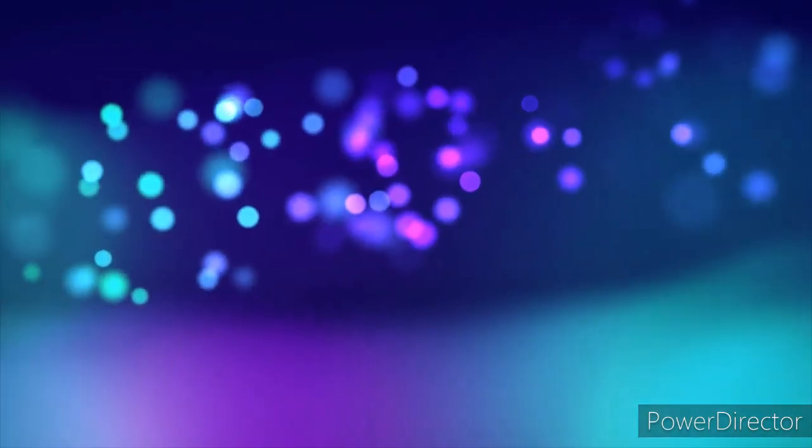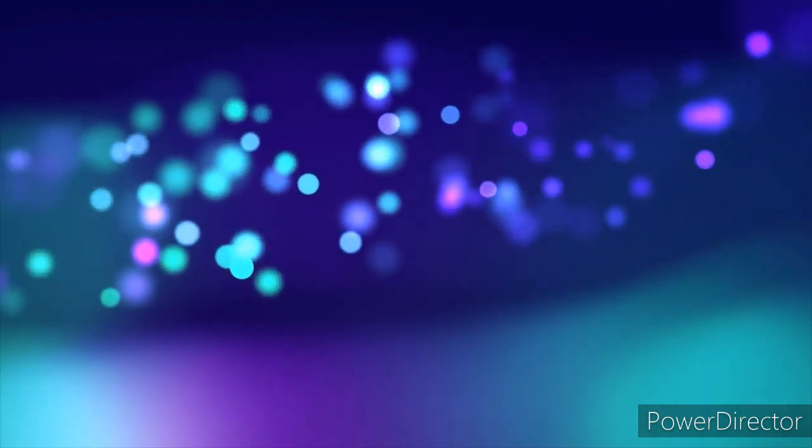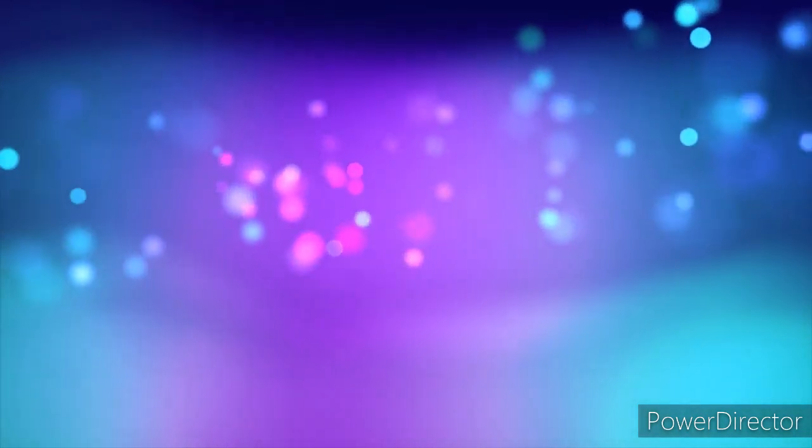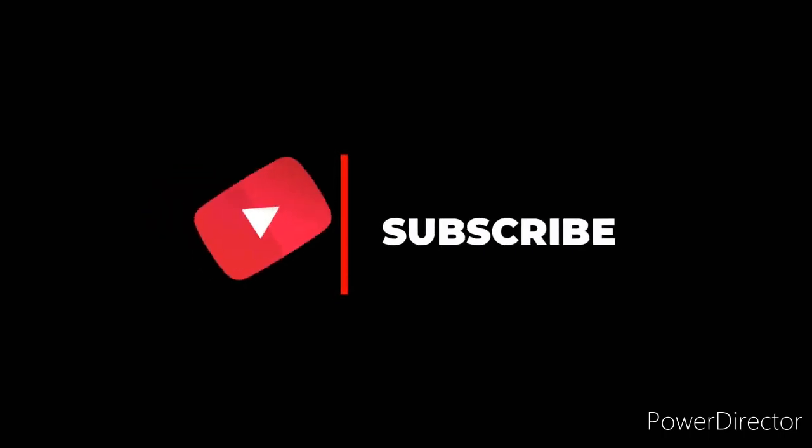I hope you guys enjoyed this video. Don't forget to like it and comment down below and tell me which was your favorite version. Don't forget to subscribe for more videos like this one. Jesus loves you. Have a beautiful day. Bye, guys.